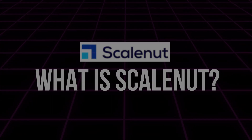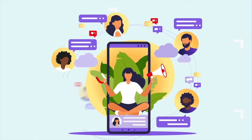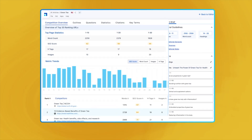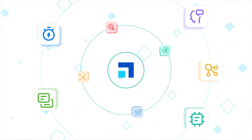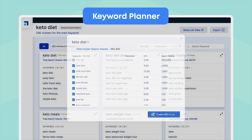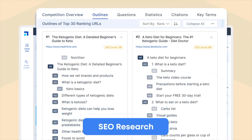So first off, what is ScaleNut? ScaleNut is an AI-powered content and SEO tool designed to help businesses and marketers streamline their content creation process. It combines several key tools: an AI writing assistant, SEO content grading, content research, and keyword analysis, all combined into one platform, making it easier for users to produce optimized content quickly.